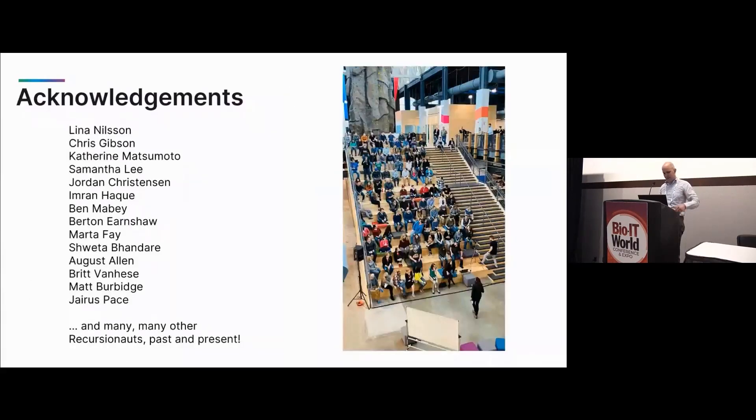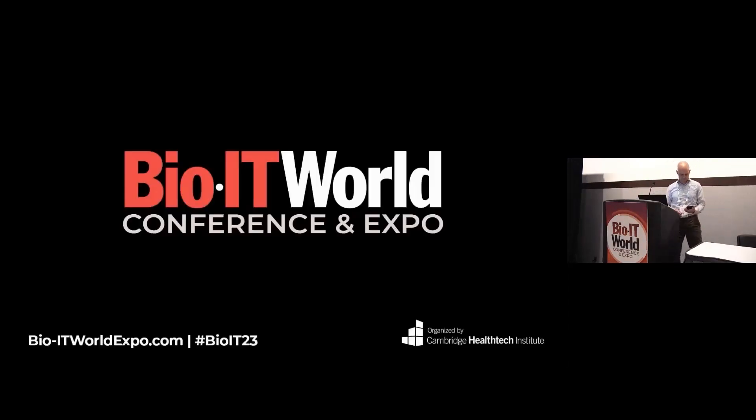I just want to acknowledge many of the current and past Recursionauts who have influenced my understanding of product management in this space. Thank you.